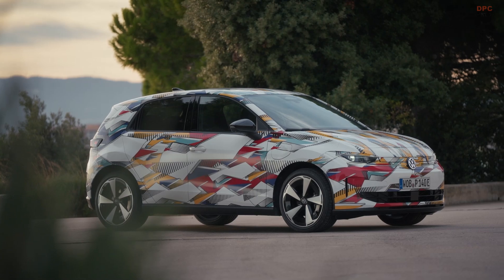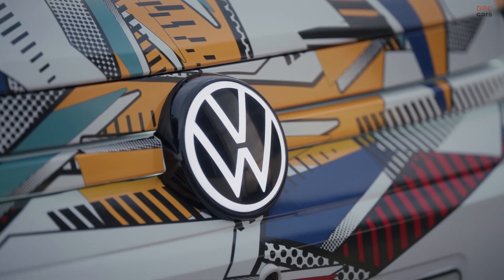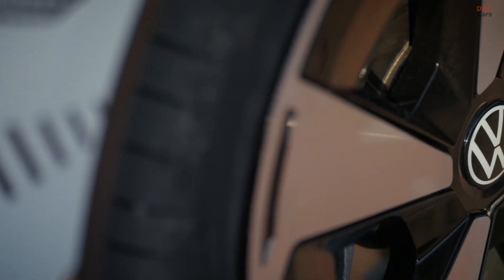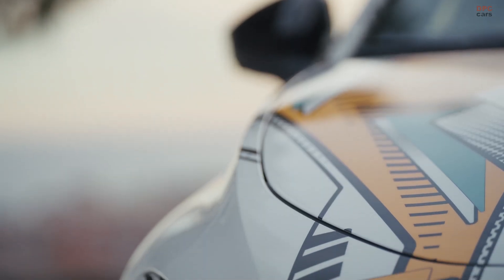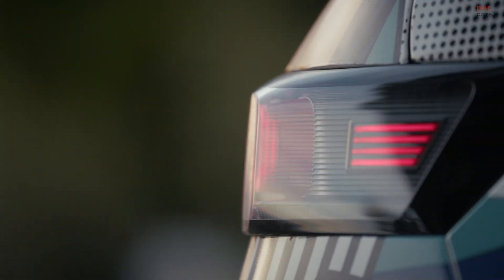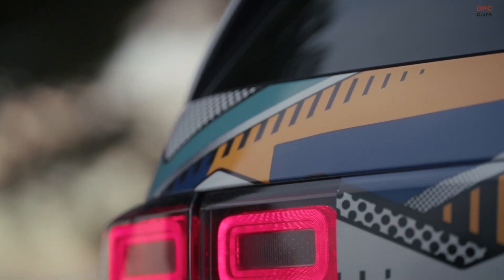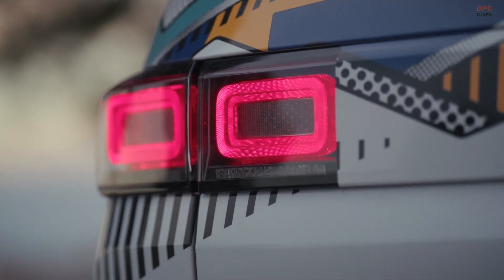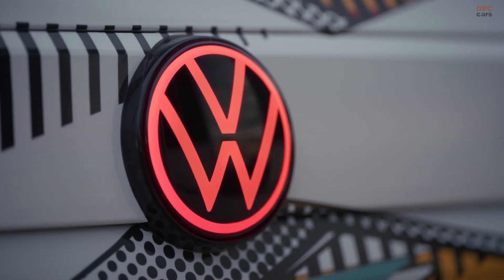Behind the scenes, the ID Polo is also a product of tight cooperation within Volkswagen's brand group Core. The project was led by Seat and Cupra, while the design was created at the Volkswagen Design Center in Wolfsburg. Key technologies such as the software, assistance systems, powertrain, chassis, and steering all come from the MEB Plus toolkit. Production will take place at the Seat and Cupra plant in Martorell, Spain, tapping into the industrial strength of the wider group.